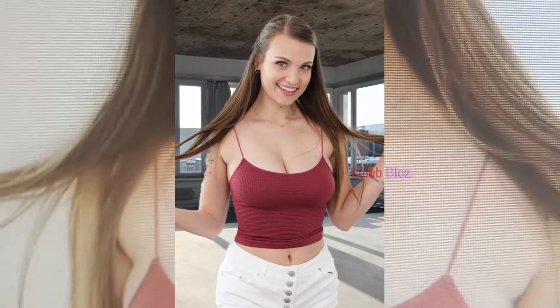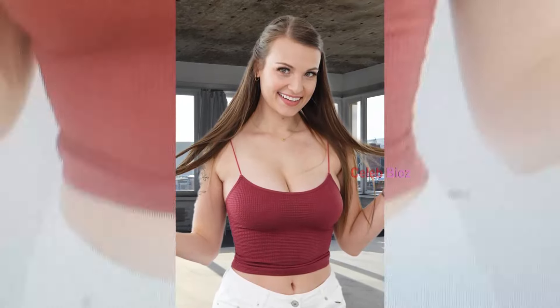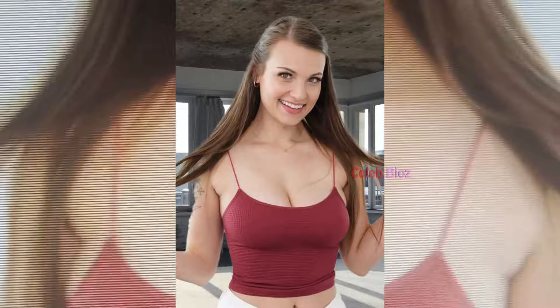Number 6. Ribbed Knit Commie Top with White Denim Shorts. This ribbed knit commie top with white denim high-rise shorts is simply adorable. She's looking so cute and stylish in this outfit. If you wear it, you'll definitely look just as fabulous. The outfit link is available in the video description.